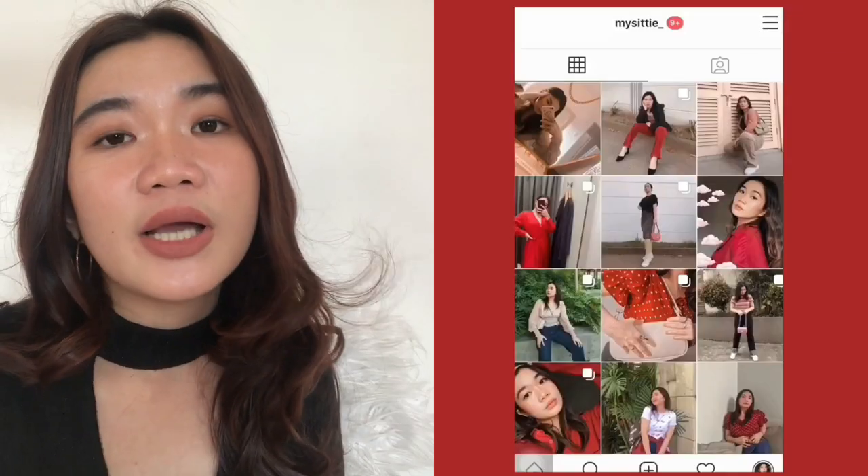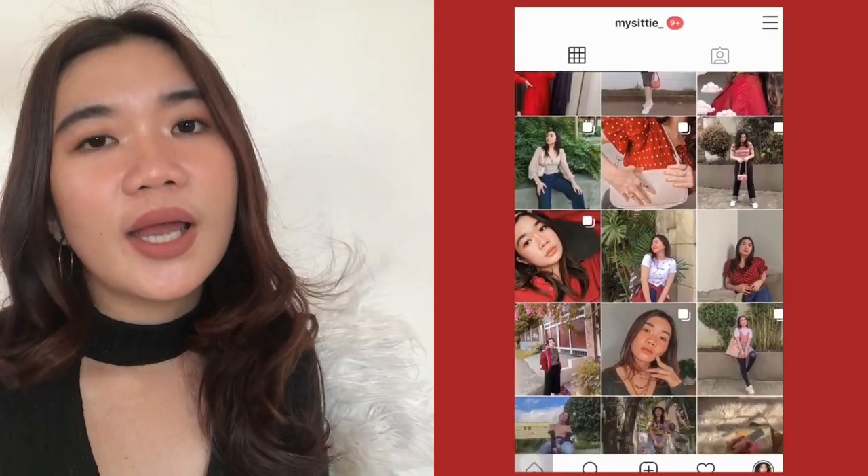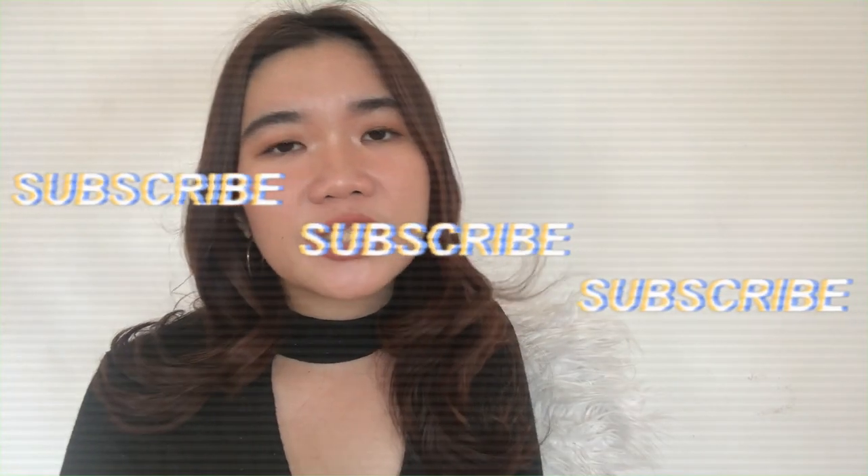But if I happen to wear this dress, of course you guys will be seeing it on my Instagram — so make sure to follow me at Instagram, mycity underscore. That's everything that I have for today. Make sure that you guys check Shopee's 6.6 sale and flash deals — there's gonna be a lot of great things happening. If you like this video, please make sure to give it a thumbs up. Subscribe to my channel for more Shopee haul contents, fashion contents, and all of that jazz. I hope you guys are healthy and safe, and I'll see you on the next one. May you all have clear skin and happy hearts. Bye!